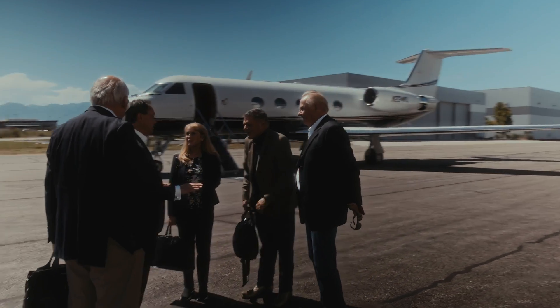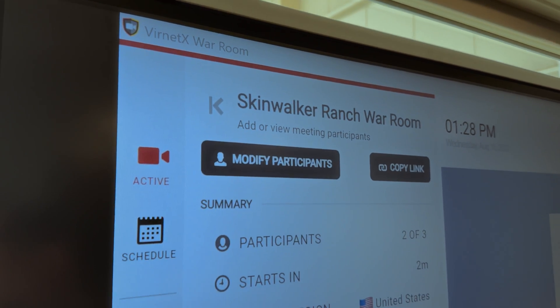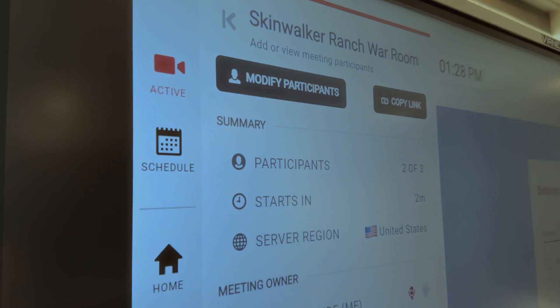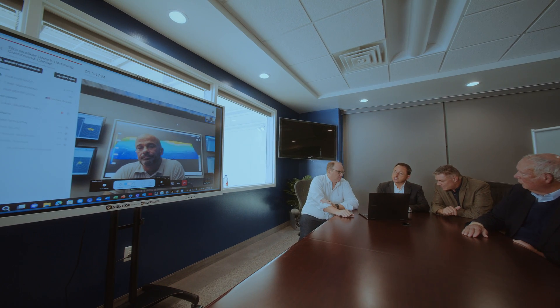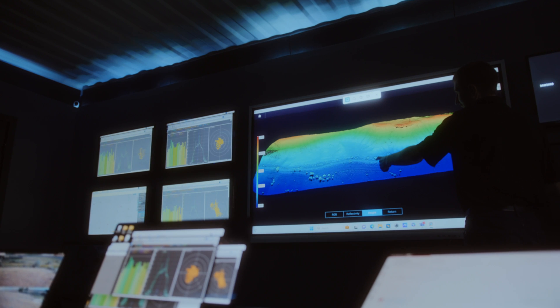Vernetix stands for virtual network exchange, and what we do is provide a secure mesh to all the digital displays and all the information that's gathered here at the ranch. War Room is a military-grade video conferencing system that runs beautifully in the Samsung displays. Every single pixel is important in this environment, and with the displays that Samsung provides, the War Room offers secure video conferencing that is impenetrable.